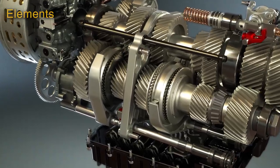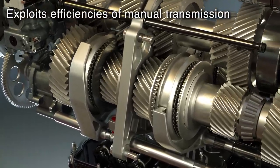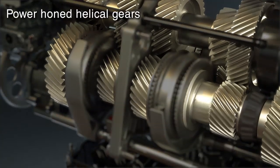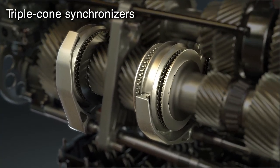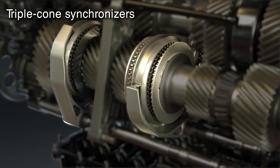The TRAMIC DCT exploits the efficiencies of the manual gearbox with best-in-class power-honed helical gears with triple-cone synchronizers that adjust shaft speeds and align the gears to mesh smoothly.